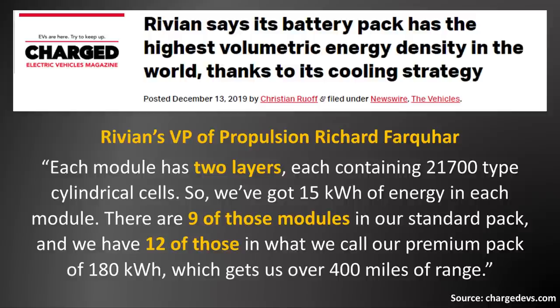'So we've got 15 kilowatt hours of energy in each module. There are nine of those modules in our standard pack' — talking about the 135 kilowatt hour battery pack —